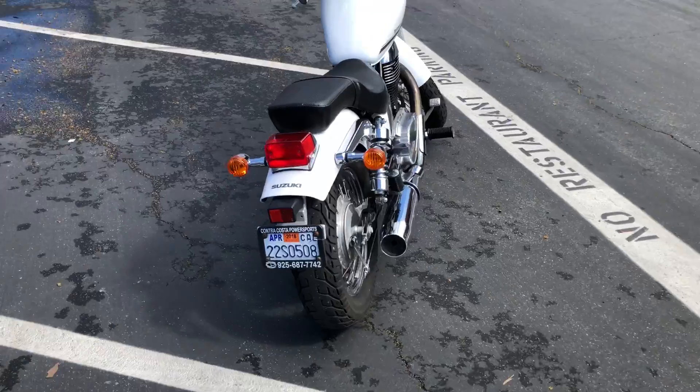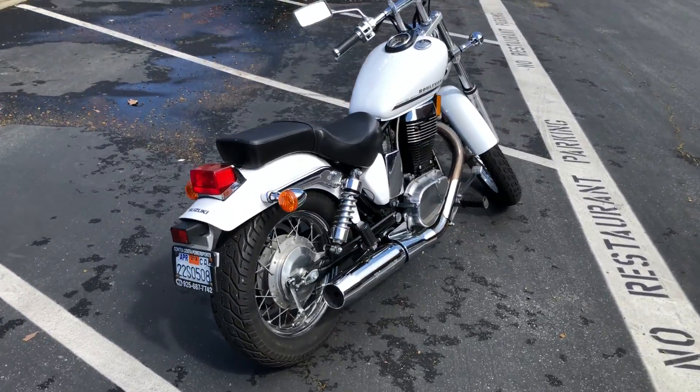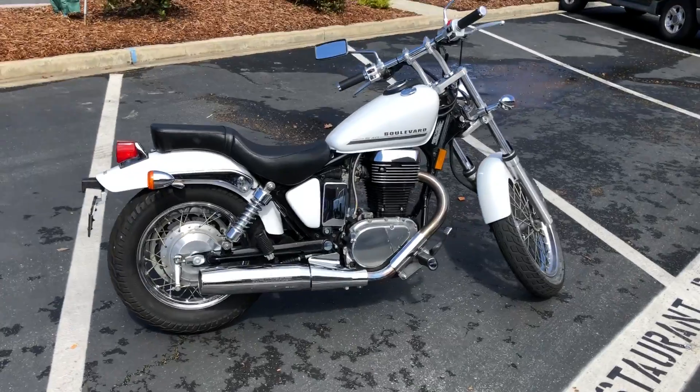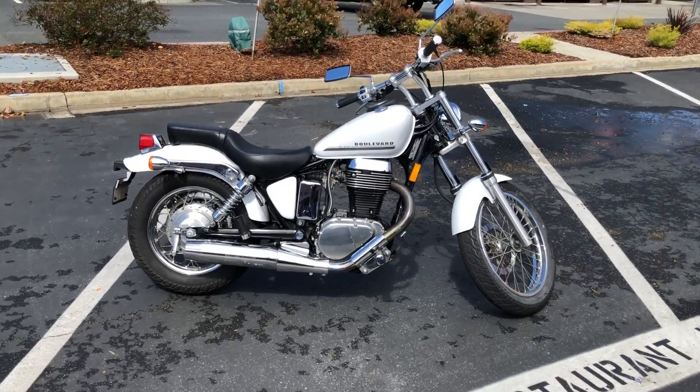This is a great all-around bike. Again, it has 5,900 miles and is offered for $3,999 here at Contra Costa Power Sports. We can provide financing as well as extended warranty on this bike.